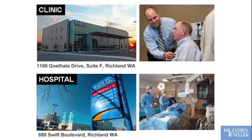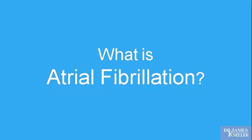I presently see patients at the Kadlec Clinic in Richland, Washington, and perform procedures at the Kadlec Regional Medical Center, also in Richland, Washington, including ablation for atrial fibrillation. Here we are pictured starting an ablation procedure for one of our patients.